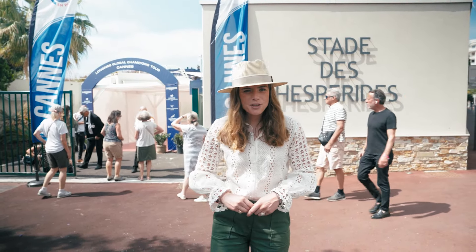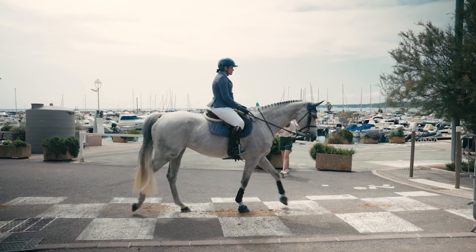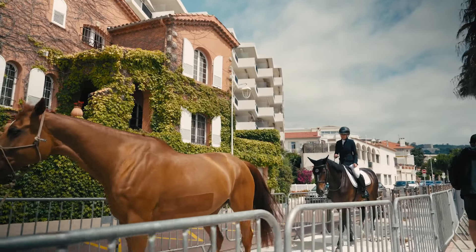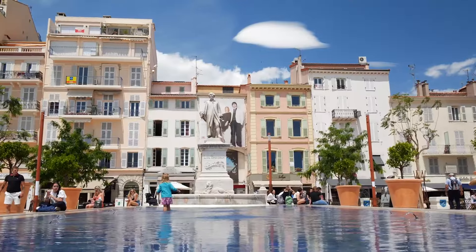Before we go in, let's see how the horses get here. The horses make their way from the stables down the famous La Croisette, which back in the day was a very simple road used for donkeys and pilgrims. But now it's a world-renowned seaside resort full of the fanciest shops, restaurants and hotels.